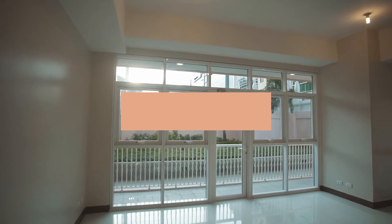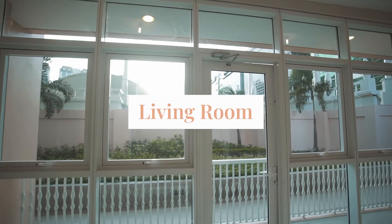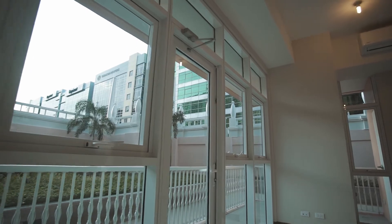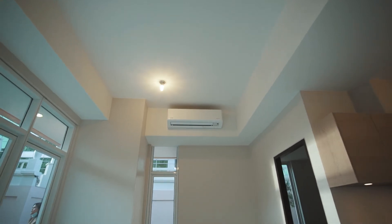And this is your living area. Your living room deliverables include ceramic tiles, your own split-type aircon, floor-to-ceiling height windows, and your own balcony.